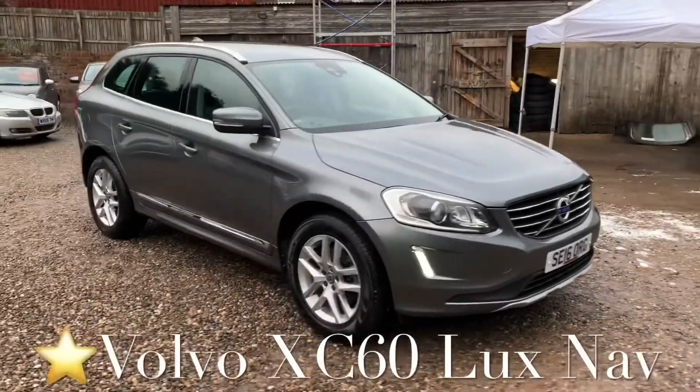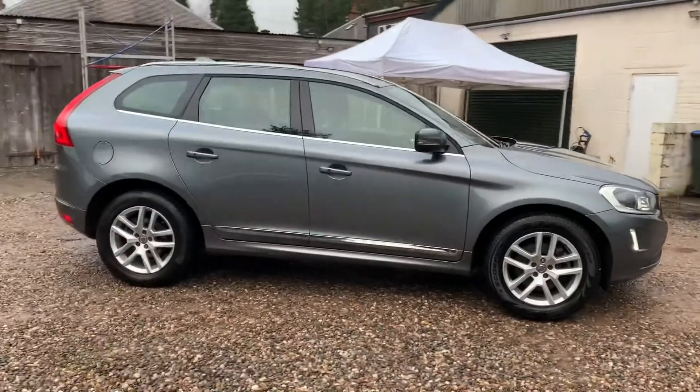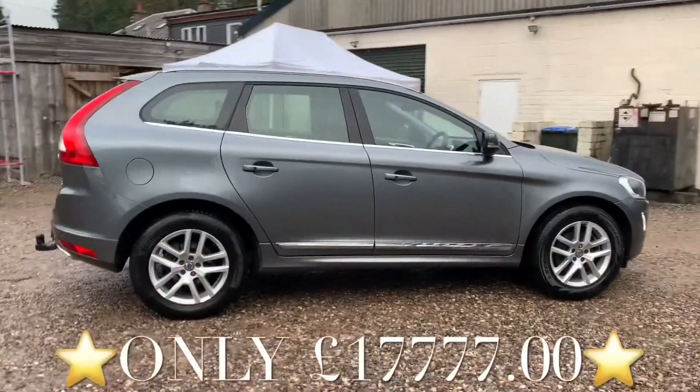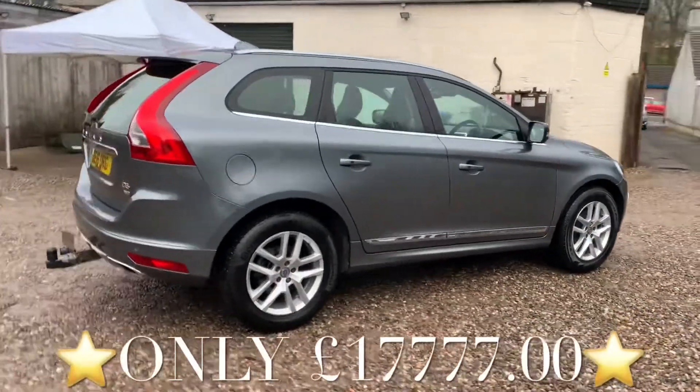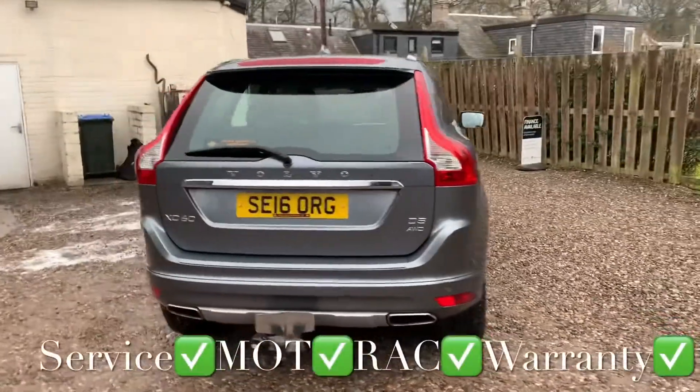We've got a stunning Volvo XC60. This is the SE Luxe NAV specification. This vehicle has only covered 36,448 miles and the mileage is guaranteed.